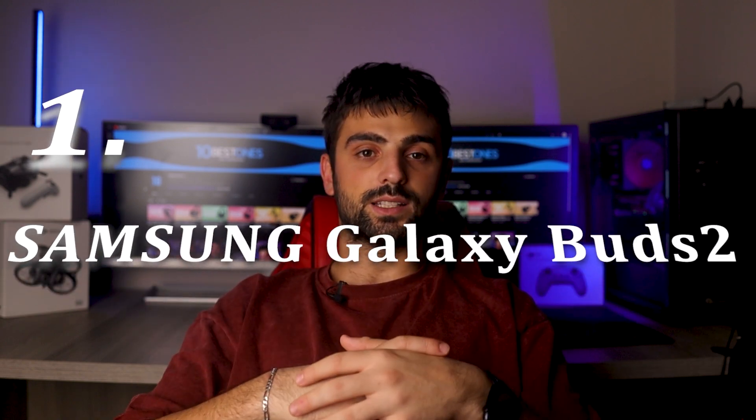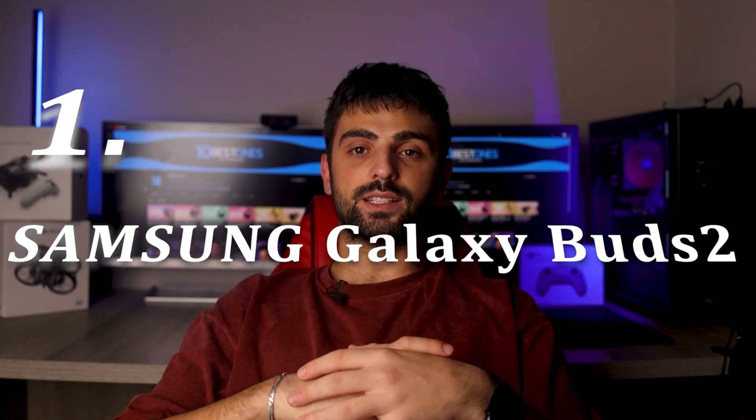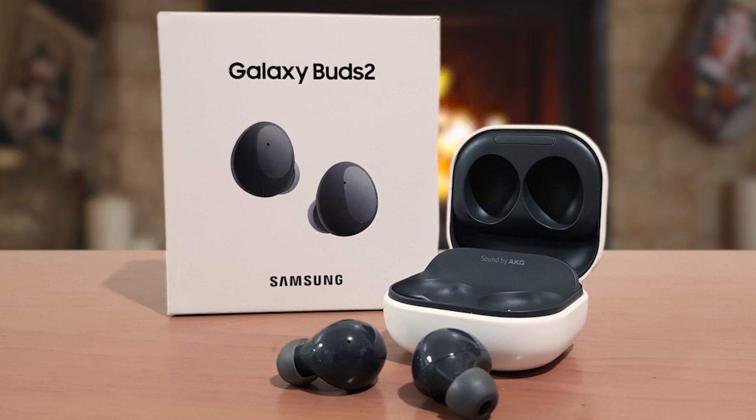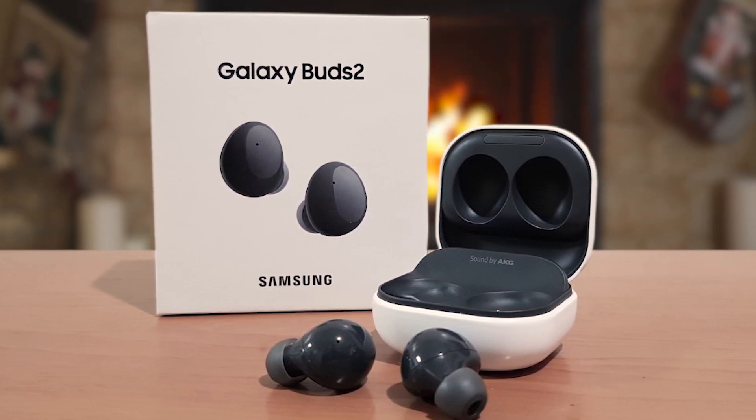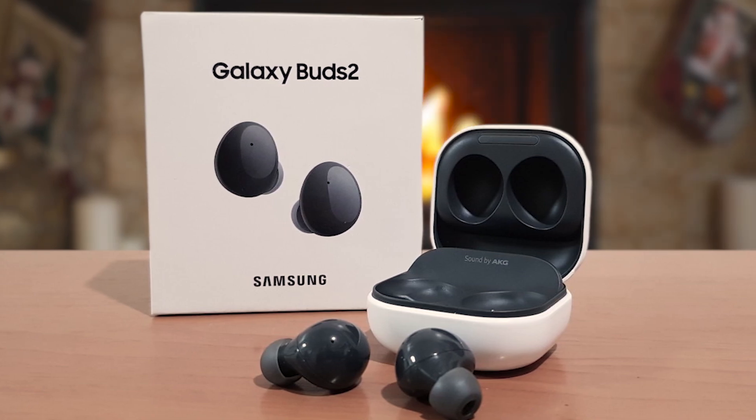Number 1: Samsung Galaxy Buds 2. The Samsung Galaxy Buds 2 offers a superb mid-range option for those seeking exceptional features without breaking the bank. These wireless earbuds redefine your music experience with powerful sound that immerses you in your favorite tunes, making you feel like you're front and center at a live concert. The active noise cancellation effectively blocks unwanted noise, ensuring focused listening even in noisy environments.